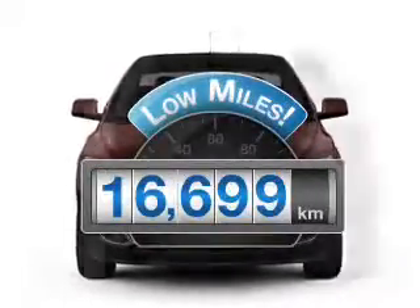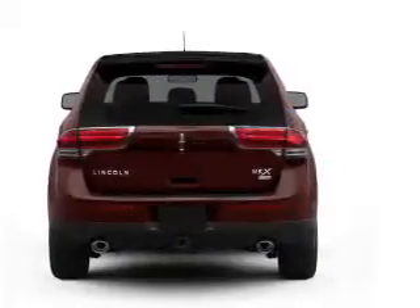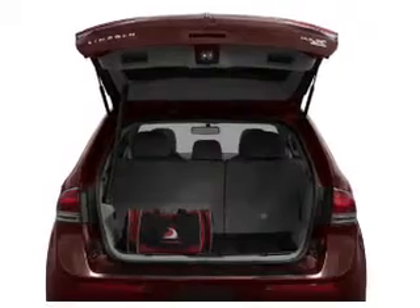Why worry about high mileage? Choosing a ride with lower mileage is the right choice for your busy life. With a reliable six-cylinder engine that responds smoothly to its six-speed automatic transmission.